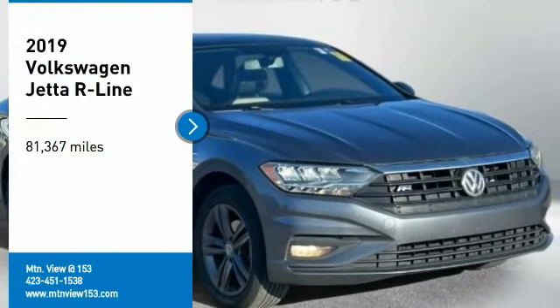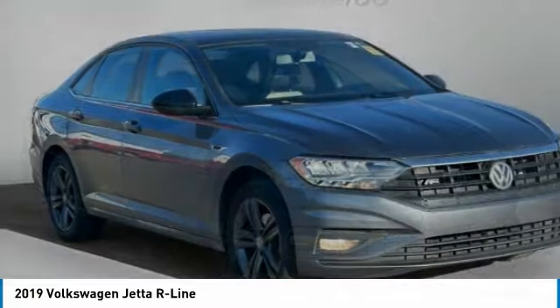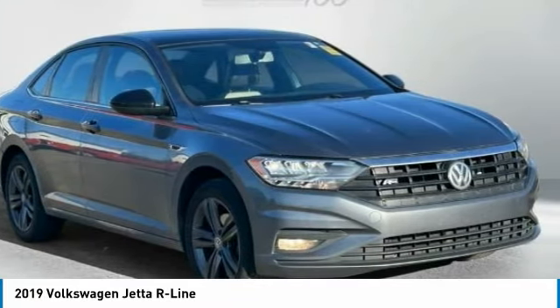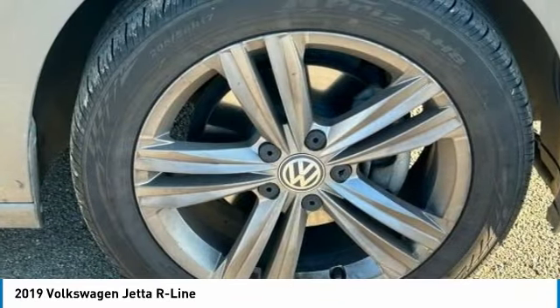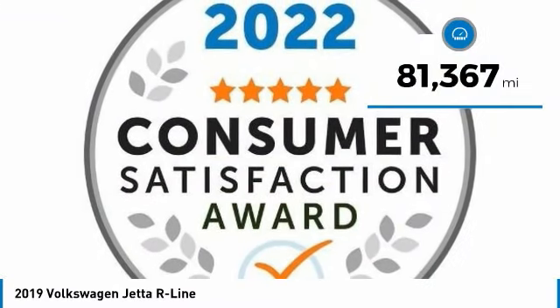Come test drive the 2019 Jetta. The Jetta is a premium car that is family-friendly with a great price. Agile and confident handling. Volkswagen Jetta. This vehicle has less than 85,000 miles.